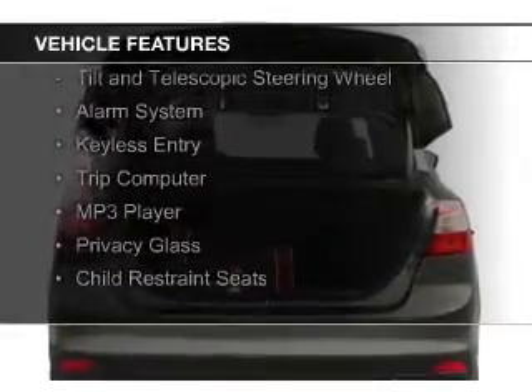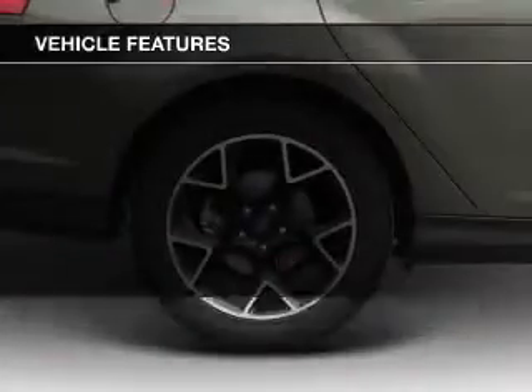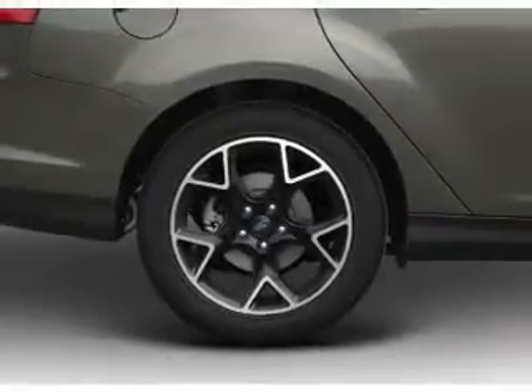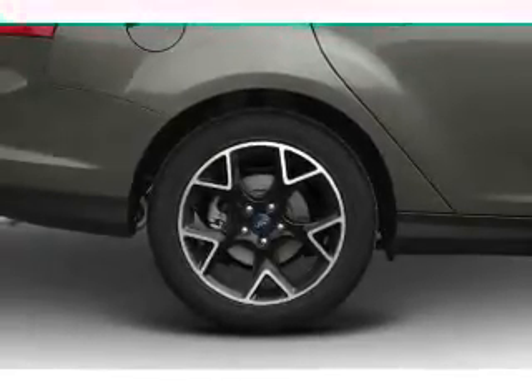and auxiliary input, steering wheel controls, a tilt and telescopic steering wheel, an alarm system, keyless entry, a trip computer, an MP3 player, privacy glass, and child restraint seats.